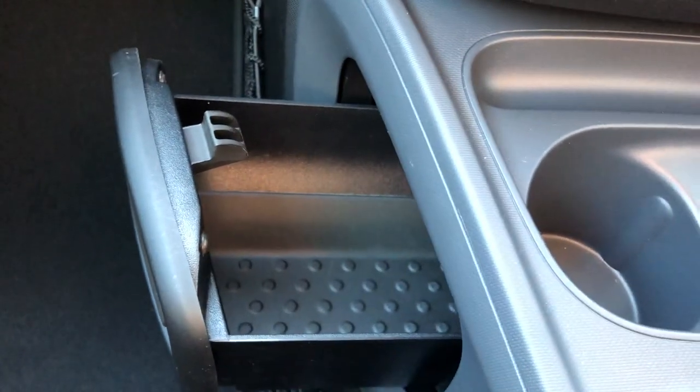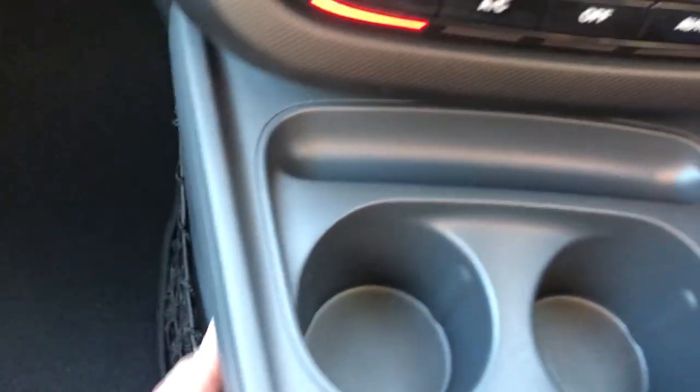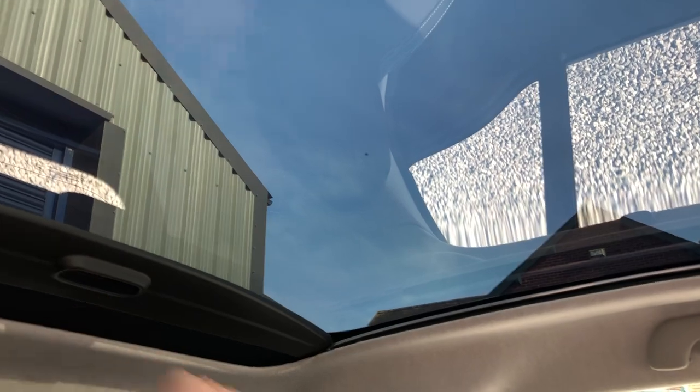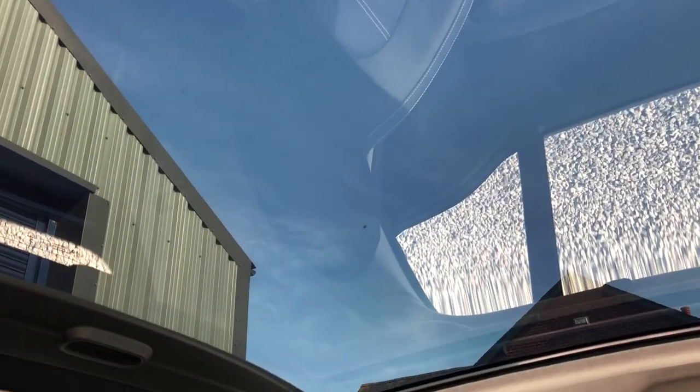Small glove box. We have a little stowage net there as well, and a tray for some additional stowage. Cup holders in the centre console. We have the blind — there we go — and the glass panoramic roof.